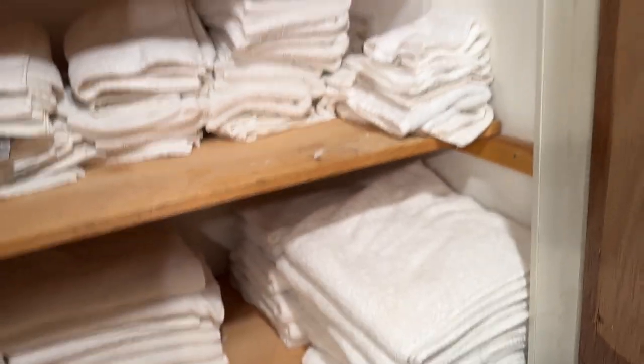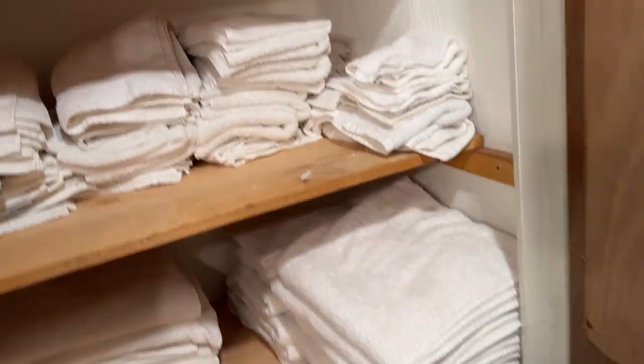And then I have all my clean towels. It's like a hotel in here, guys — I only have to do laundry every three weeks with how many towels I have.